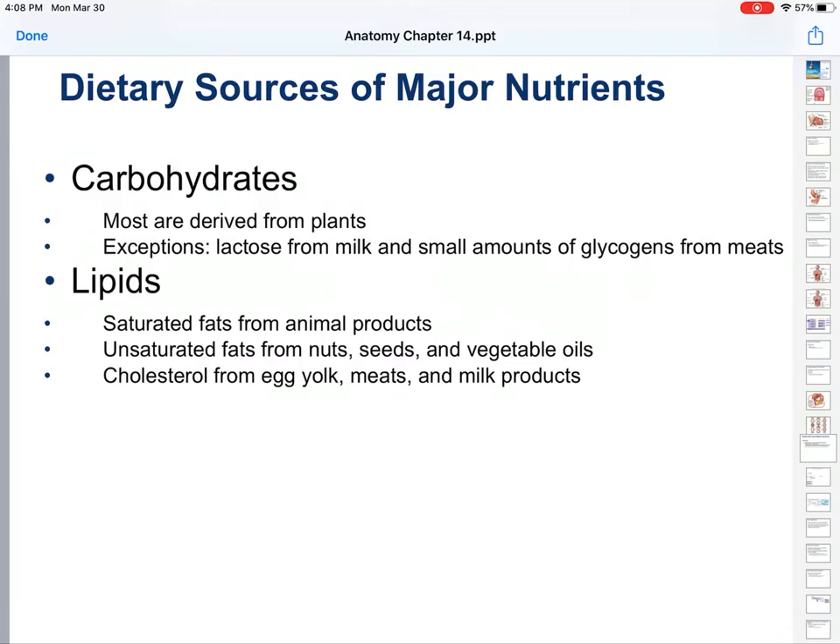And finally, cholesterol you get from eggs, meats, and milk. However, there are two different types of cholesterol: HDL and LDL — high-density lipid and low-density lipid. The LDL is better; it is unsaturated — much better than high-density, which tends to be the kind of cholesterol you hear about leading to heart attacks and high blood pressure.